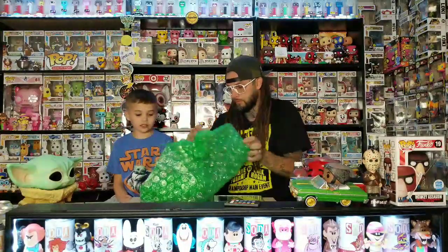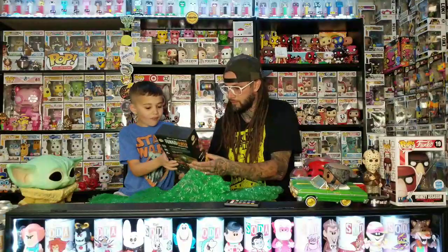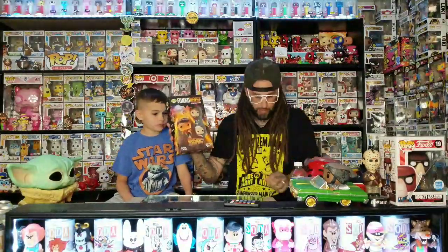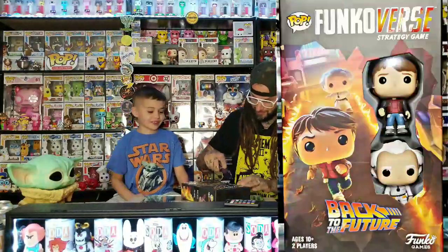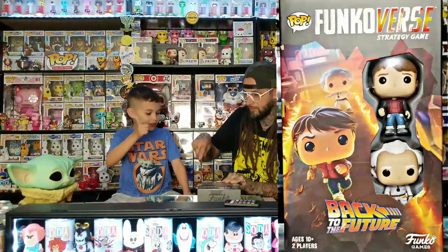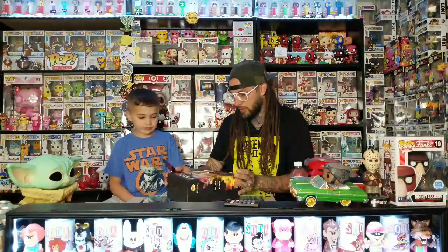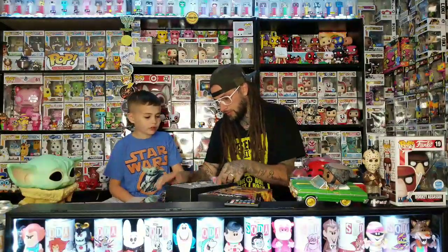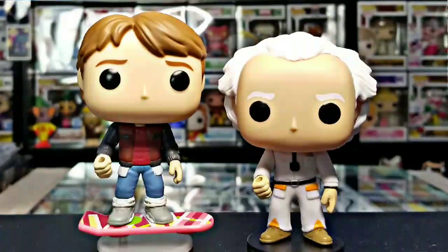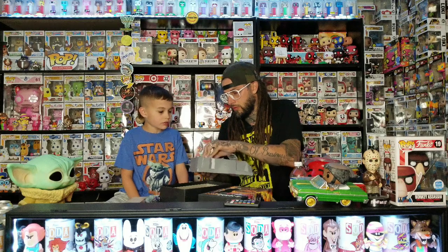All right, you ready? Oh! It comes with the hoverboard, yeah. This is the Bark to the Future — Back to the Future — it's the dog version, like the Sharknado movie but now it's the third. He comes with the hoverboard — check it out! They should make a pop of this. He's got his regular stand, and he looks different with the electricity.